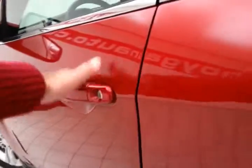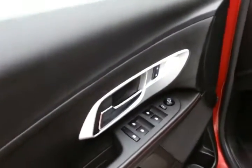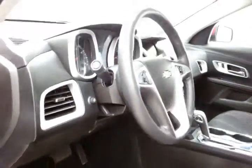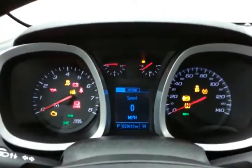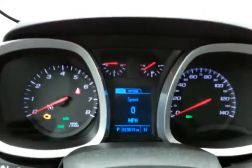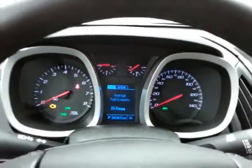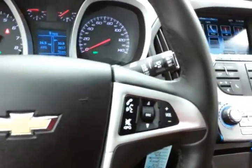This LT has keyless entry with remote start, power windows, locks, mirrors, and a power driver seat, along with the tilt and telescopic steering wheel to put you in that perfect driving position. Large, easy-to-read gauges, the driver information system, and cruise control with steering wheel-mounted audio controls so you can keep your hands on the wheel.